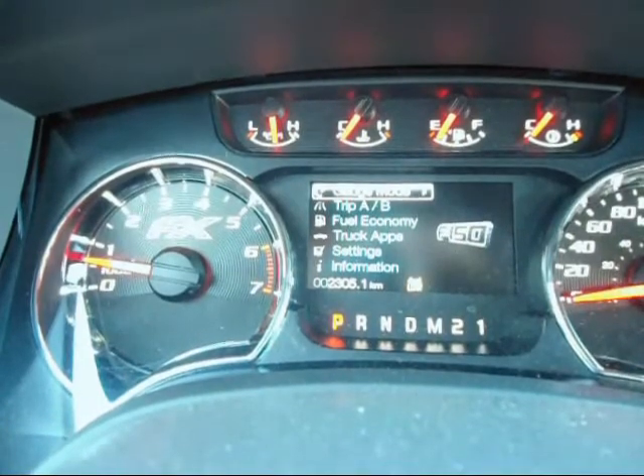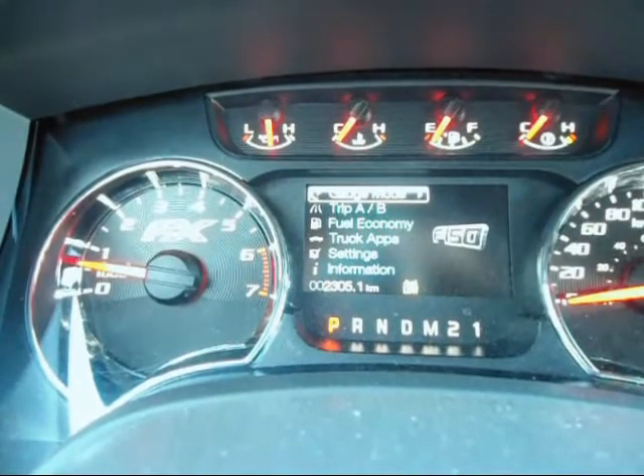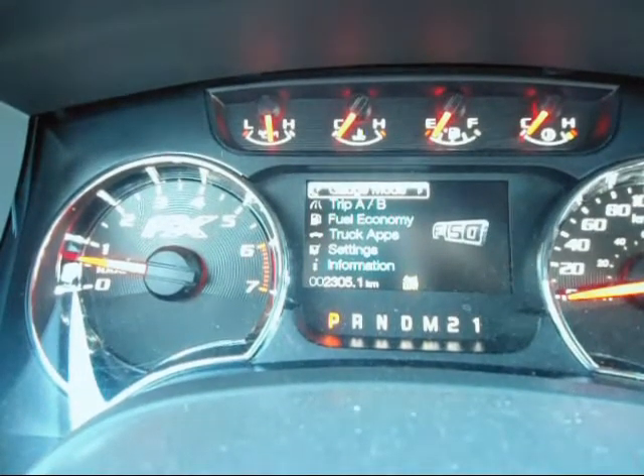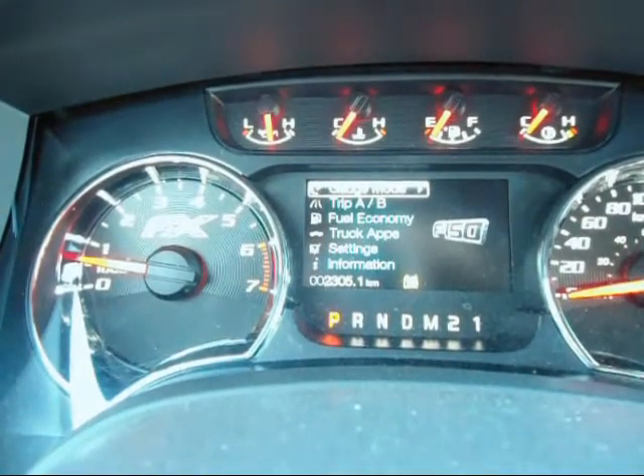Right in the center dash of the truck, it's called the Productivity Center. It's a 4.2 inch LCD screen, and there's just a whole lot of information in here that I want to show you today.